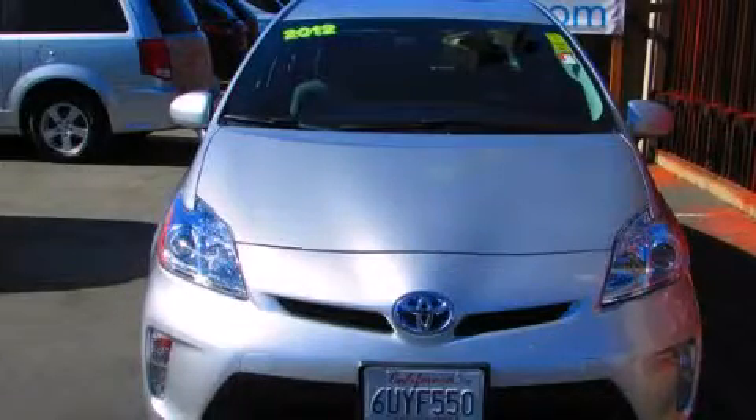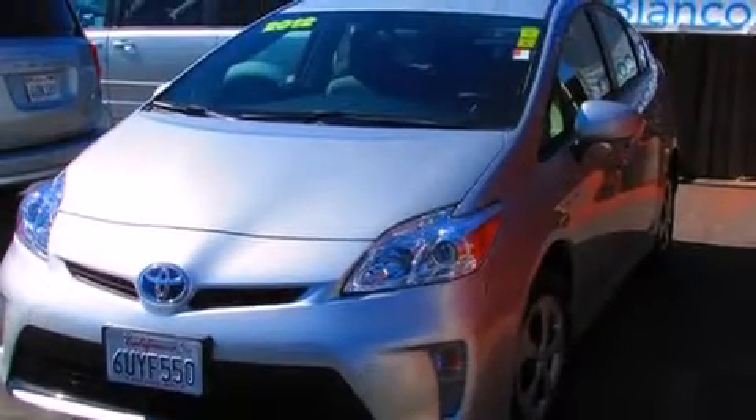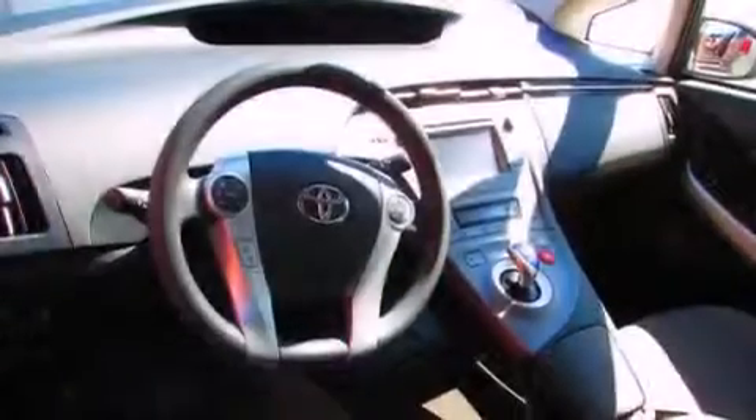This is a 2012 Toyota Prius. Driving never felt so good. It features a 1.8 liter four-cylinder engine and an automatic transmission.